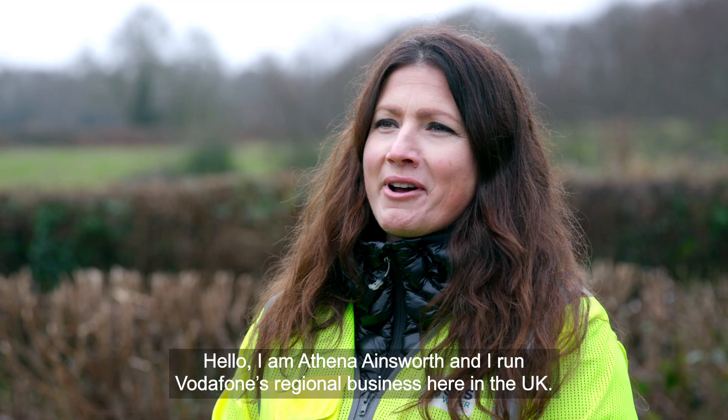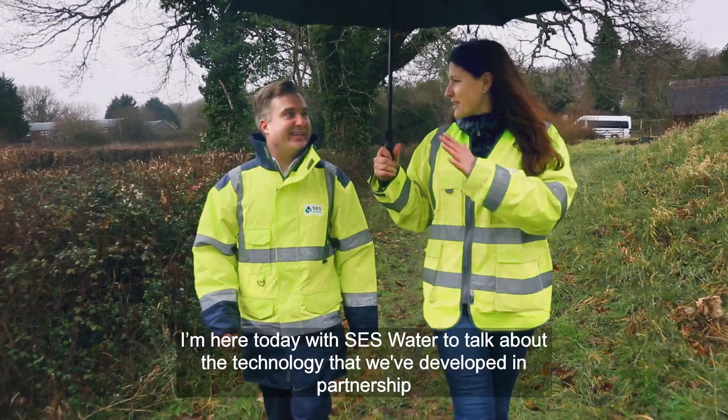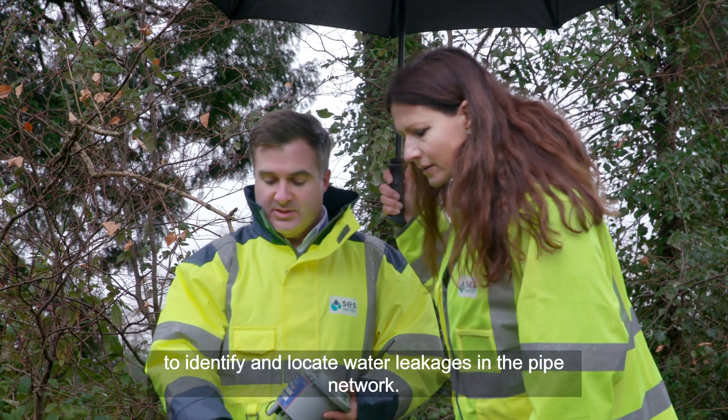Hello, I'm Athena Ainsworth and I run Vodafone's regional business here in the UK. I'm here today with SES Water to talk about the technology that we've developed in partnership to identify and locate water leakages in the pipe network.